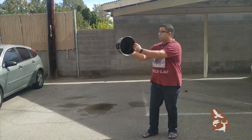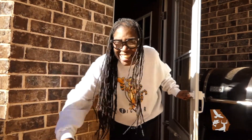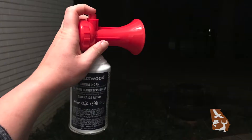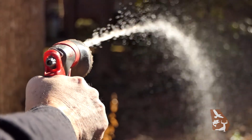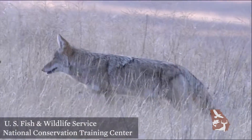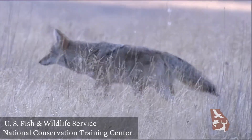Scaring foxes and coyotes, also known as hazing, will help keep their natural wariness of people intact and keep them at a safe distance. Make loud noises — you can yell, bang pots and pans, shake pennies or rocks in a plastic bottle, or use an air horn. You can also spray water from a hose to scare them away, or throw a stick near the animal. The less comfortable the fox or coyote feels, the less chance they will want to stay around.